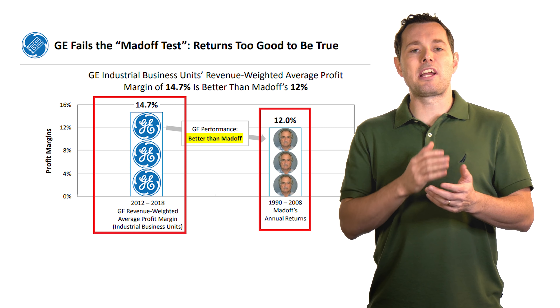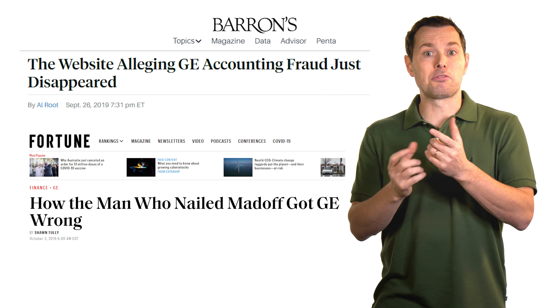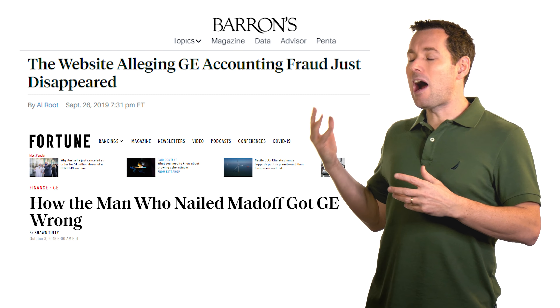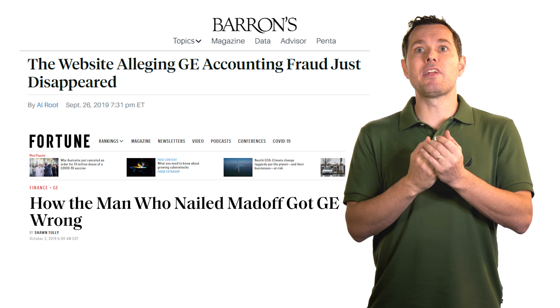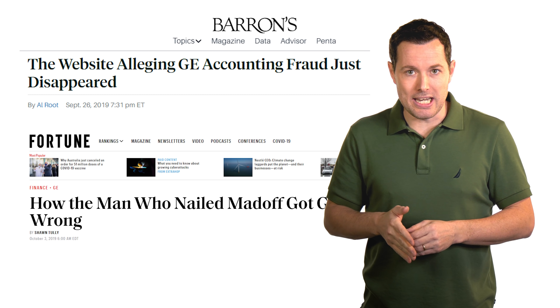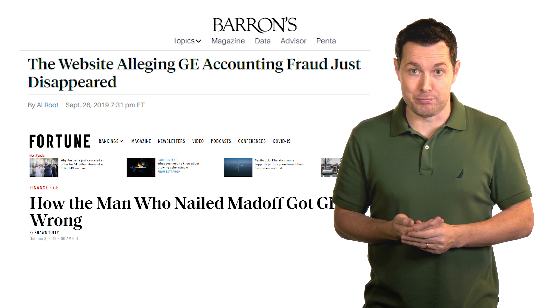Further news articles came out later in 2019 and early 2020 saying that Markopolos was wrong with it — he was right fundamentally that there weren't enough disclosures, but he was wrong with how far it all went. My point is that the inadequate disclosures are important to know about, but if the company corrects that, it doesn't make them completely uninvestable like Enron or Bernie Madoff would have been.